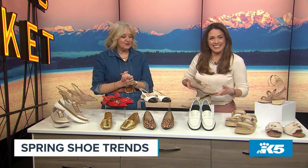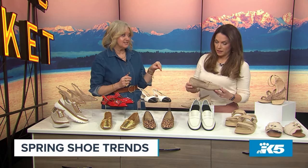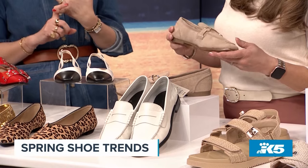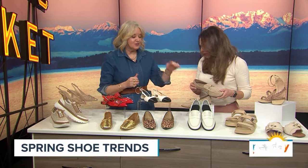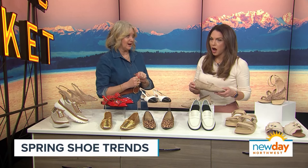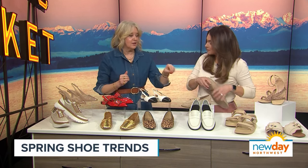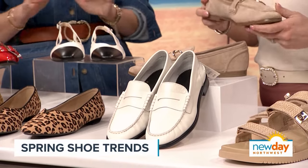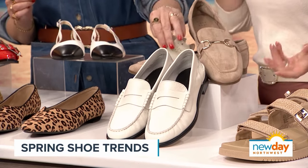Now it's time for loafers. I brought these last year at this exact same time as a spring shoe — Susie bought them, I bought them, and I'm wearing them now. They're so good. Target brought them back. They're from Target, they have a memory foam insole, and they are so comfortable. One of my favorite loafers, hands down. And the price? $32. That's amazing.